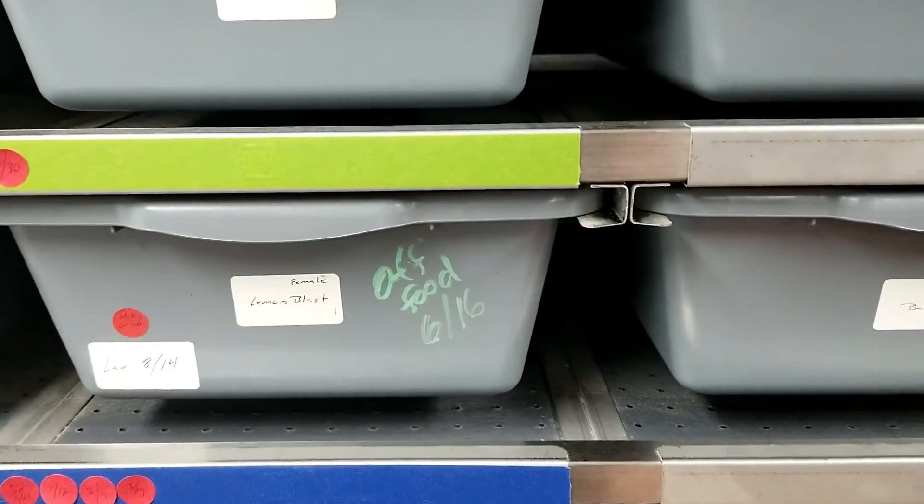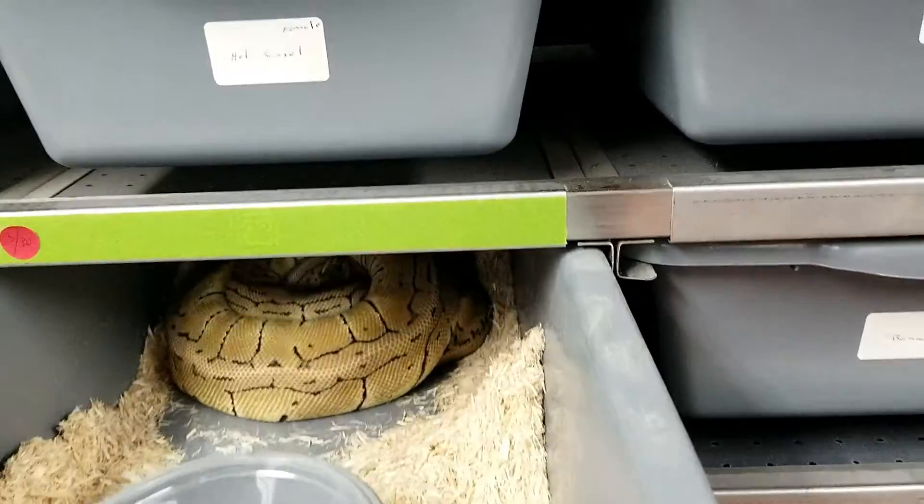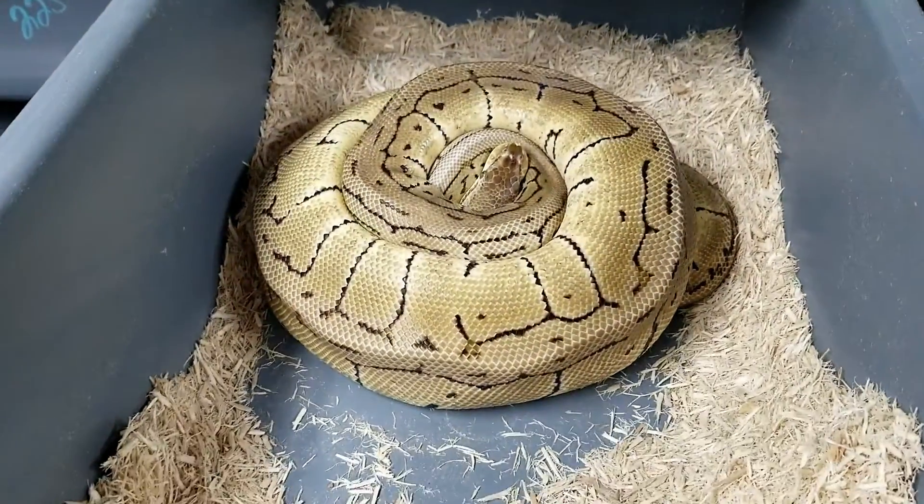Hey guys, this is Earl with Lone Star Reptiles. We've got a clutch of eggs to pull today. This is going to be a dark wonder to a lemon blast.